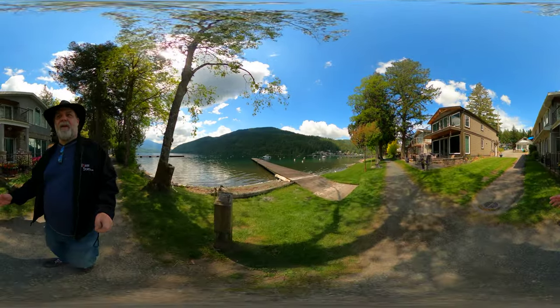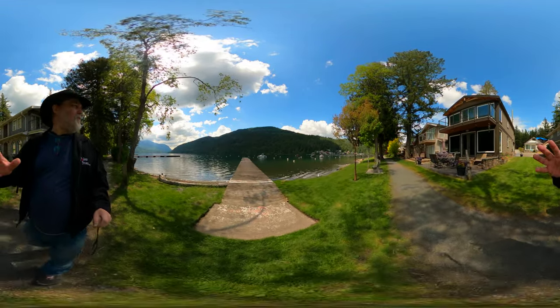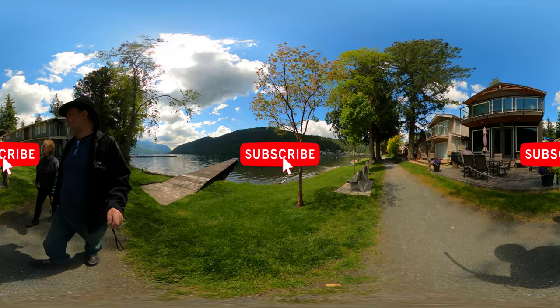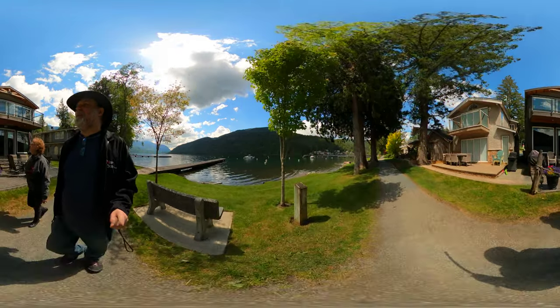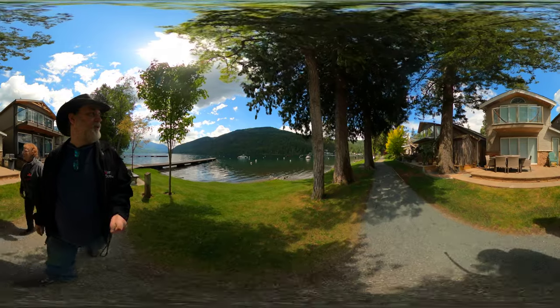Hey guys, we're back at Cultus Lake still looking around, checking out the motorboats, some wonderful views and all these great homes, fantasizing about owning one of these things. Right mom? Yeah, it would be nice to have some of these things right off the water, really really cool.